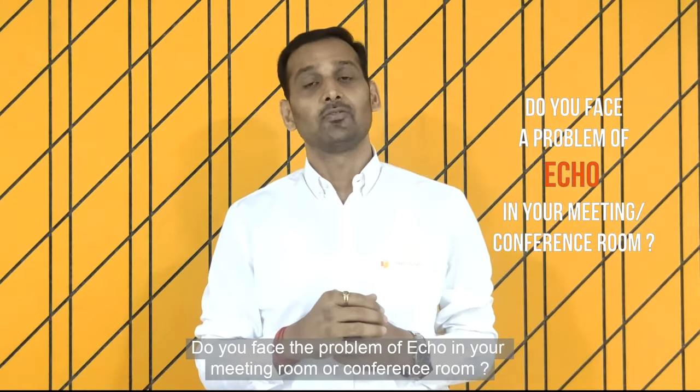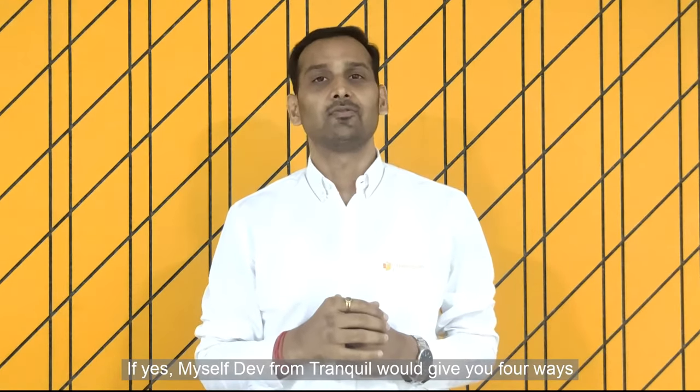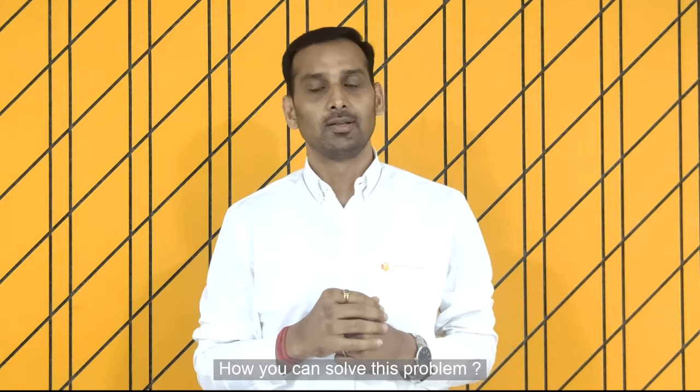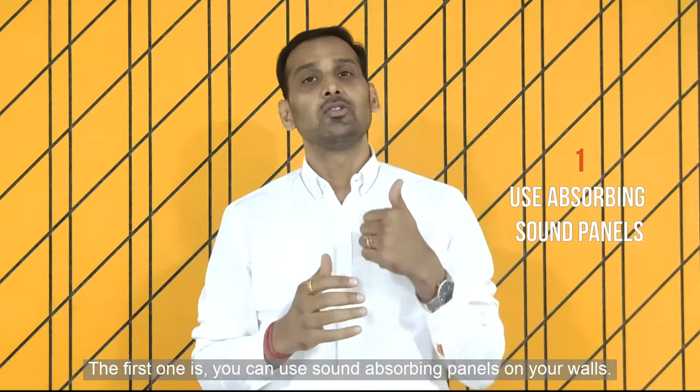Hi, do you face the problem of echo in your meeting room or conference room? If yes, myself Dave from Tranquil would give you four ways how you can solve this problem. The first one is you can use sound absorbing panels on your walls.